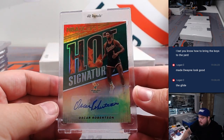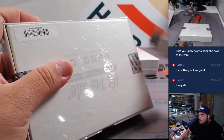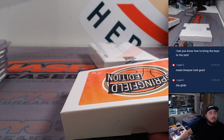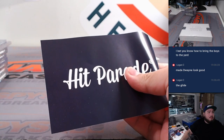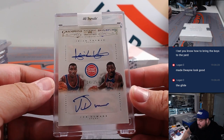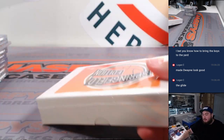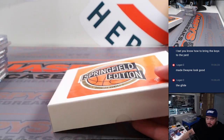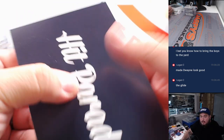We got an Oscar Robertson Hot Signatures from NBA Hoops. And another dual autograph — Champion Signatures: Isaiah Thomas and Joe Dumars for the Detroit Pistons, 24 out of 25. It's actually a really fun product. Obviously not every card is going to sell for tons of money, but really fun for those old school guys that grew up watching in the 70s, 80s, and 90s.